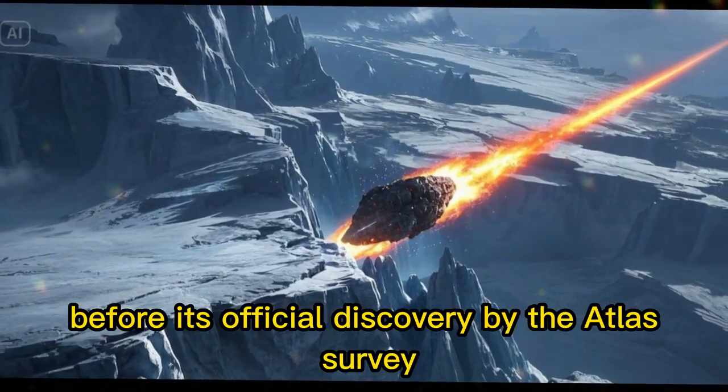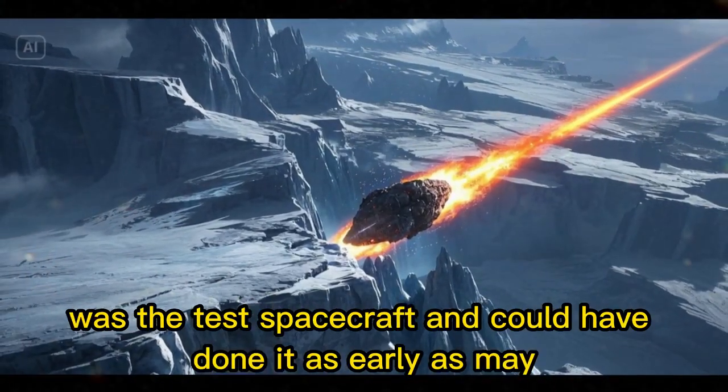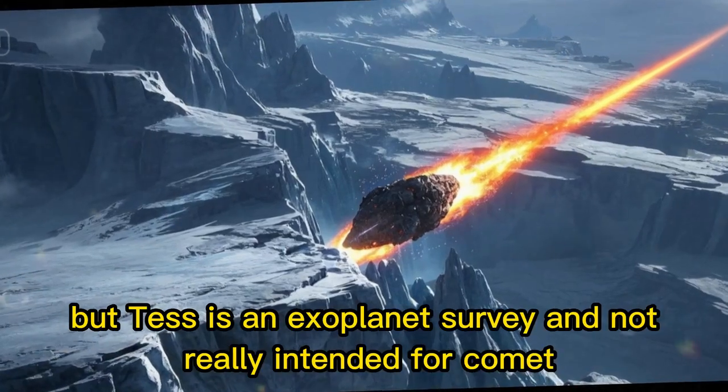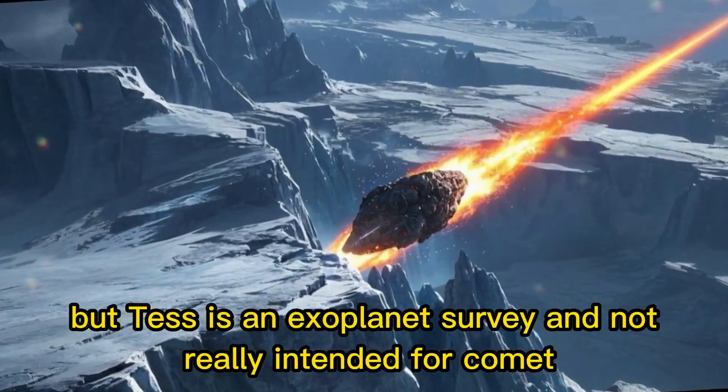Another one that caught it before its official discovery by the Atlas survey was the TESS spacecraft, and could have done it as early as May. But TESS is an exoplanet survey and not really intended for comet hunting.